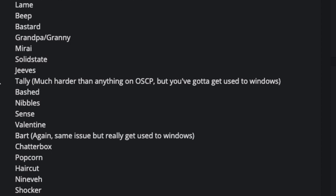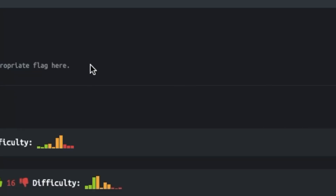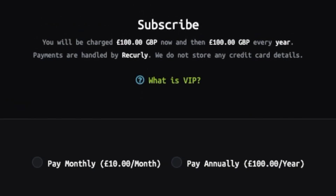The reason I put all of these together is because it's a pretty good mix of Windows and Linux escalation. A few of these machines are quite difficult — rooms like Tally and Bart are probably actually harder than the OSCP test itself — but I included them because they're good practice. To access those boxes, you do need to be a VIP on hackthebox.eu, which is ten pounds per month.